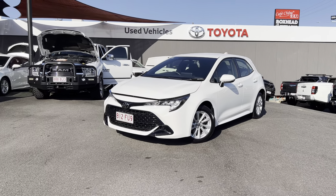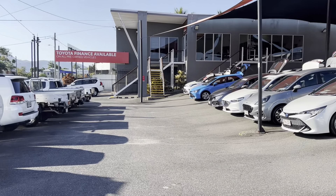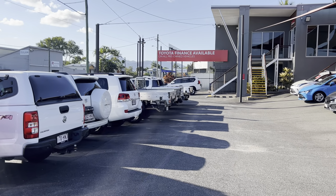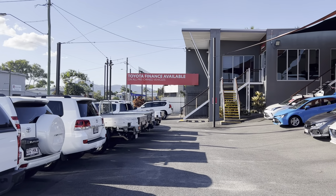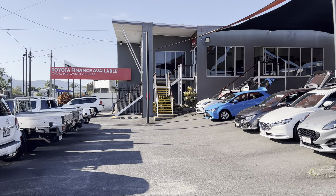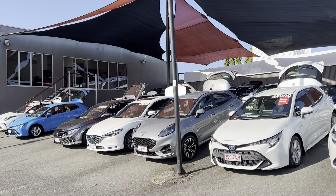Just before we get into this virtual tour of the car, I just want to tell you a little bit about our dealership. As you know Franz, you've bought a car from us previously, so we're more than happy to help you out once again. We do have Toyota Finance available as well as other different lenders, so more than happy to help you out in that regard if you would like some finance.